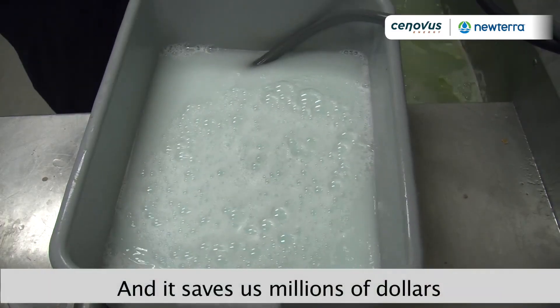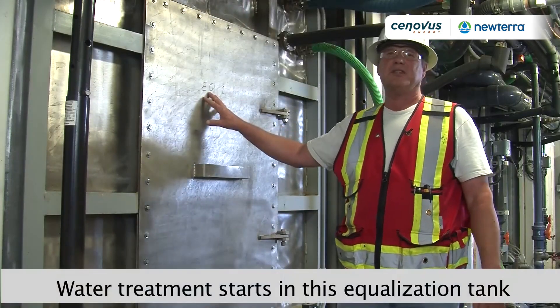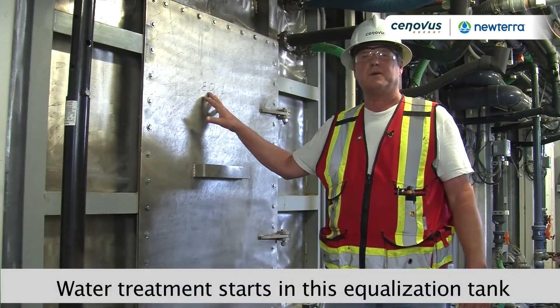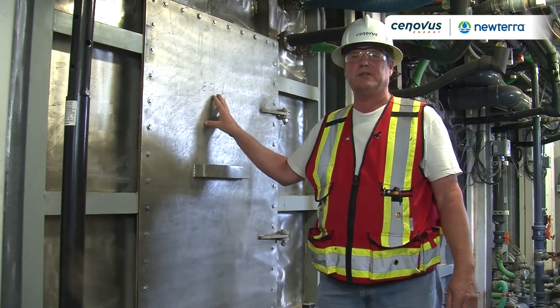Wastewater reuse — the process pretty well brings the wastewater back to normal water. This is our equalization tank, the first process of our wastewater treatment plant, from the lift stations. It's aerated sewage.